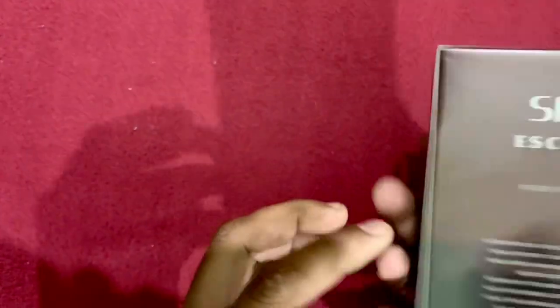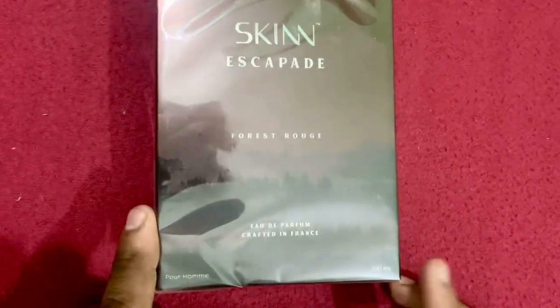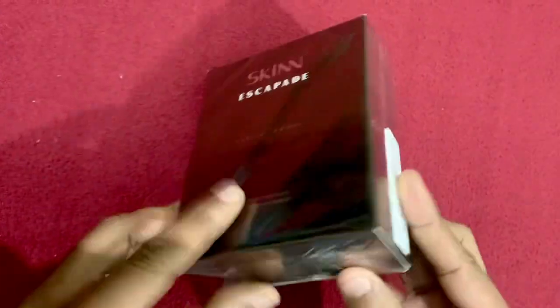Even the famous Wanted by Night from the house of Azzaro is from Michel Girard. So let's do the unboxing. The packaging — I would say it's not very premium like other famous international brands, but it's not bad either. It's a good, above-average packaging. Here is the batch code.